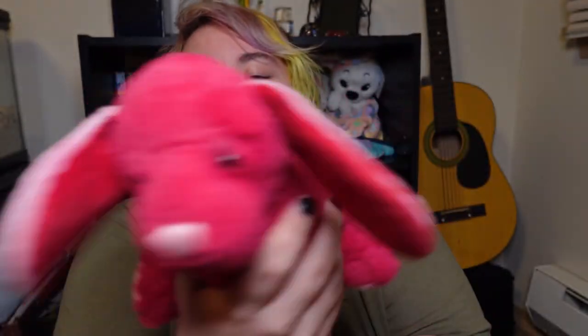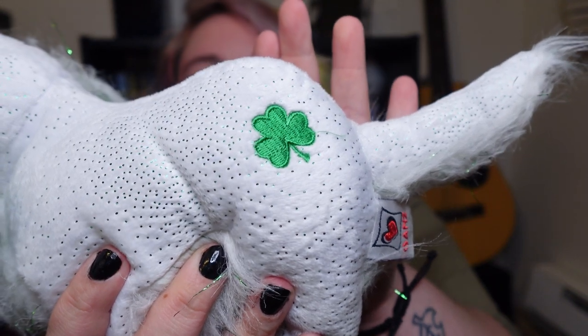Then we got the St. Paddy Setter, and he has a little embroidery on his butt. It's actually funny because I did a purge of my Webkinz not too long ago, and I had gotten rid of my St. Paddy Setter — who I named Inuyasha a long time ago. And I guess he's back. I guess he was meant to be. He came back, so that's really great.